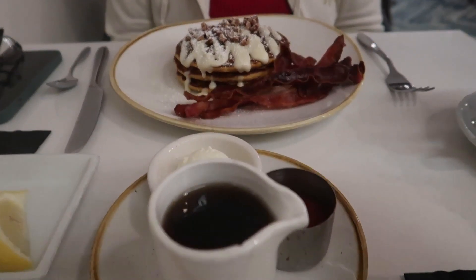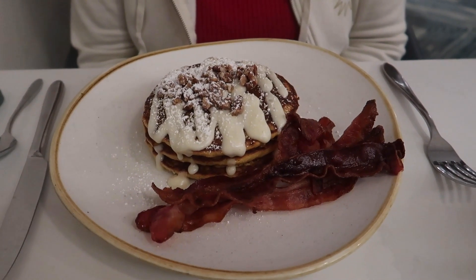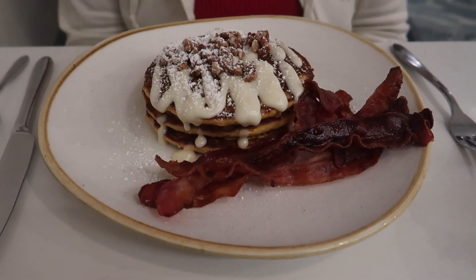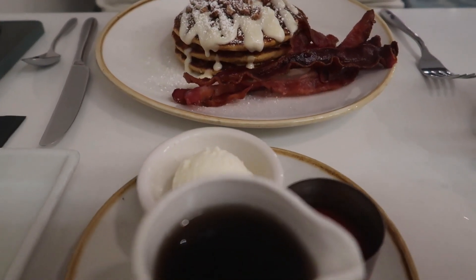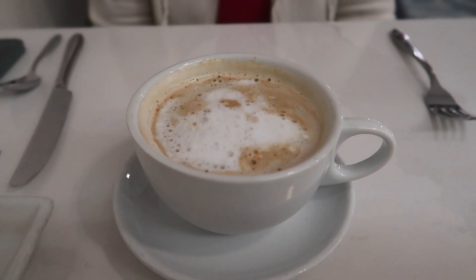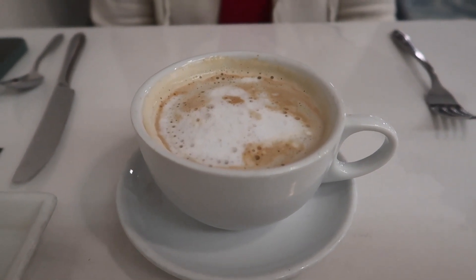The pancakes were exceptional — I really enjoyed them. They were fluffy and light, with a little bit of crisp on the outside edge which I really enjoy. Just enough pumpkin spice flavor — nothing overpowering. They had cream cheese icing and candied pecans on top. Oh my gosh, it was scrumptious. I also got my bacon crispy, which I love, and had the salted caramel latte added in. The pairing of all those things was really, really good.